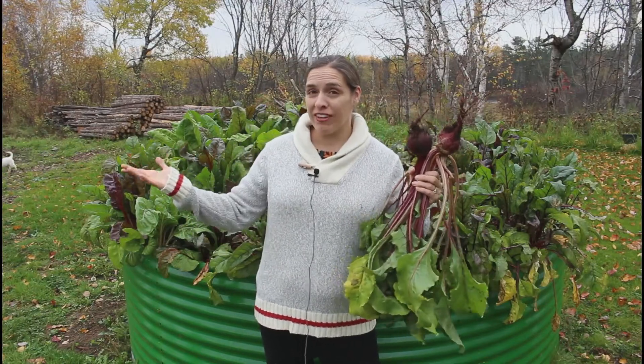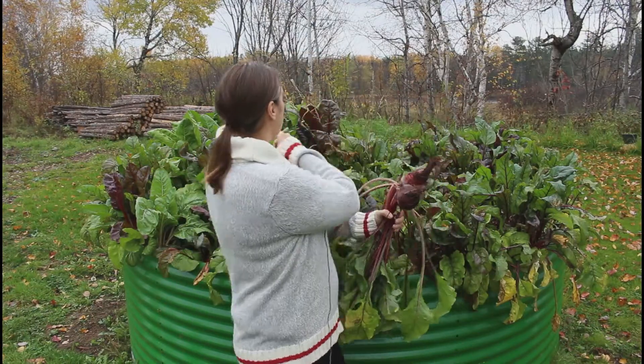Today we're going to harvest all our beets because winter is coming around the corner. Look behind me — all the leaves are down, so this is the end of our season.